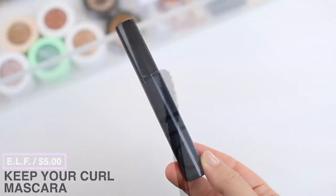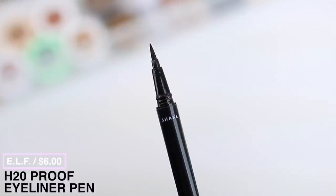I recently tried the ELF Keep Your Curl mascara and I am so impressed. It's been a long time since I've tried an ELF mascara, and this one gives my lashes amazing volume — it separates them extremely well and definitely lifts and curls them. I couldn't believe how well it worked when I used it in a get-ready-with-me. It stays in place so well that it's almost a little difficult to remove at the end of the night, which ensures it won't flake or smudge. If you're looking for a good lifting, curling, separating formula, this is the one.